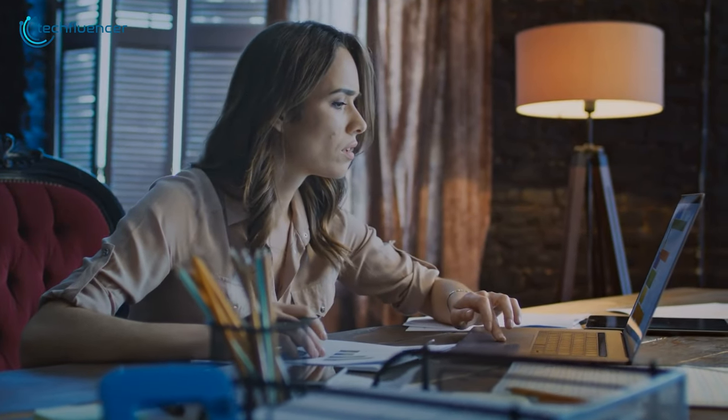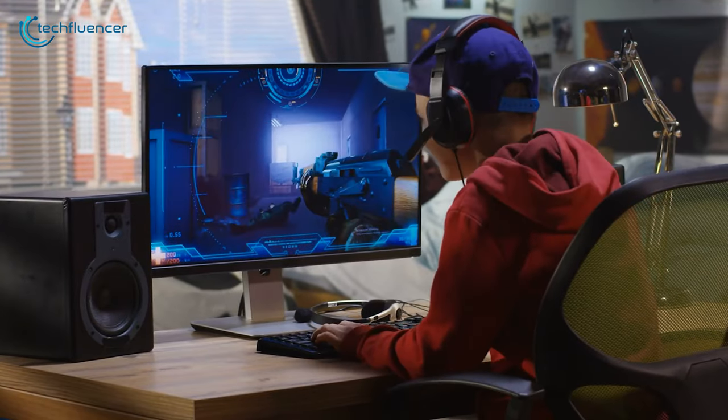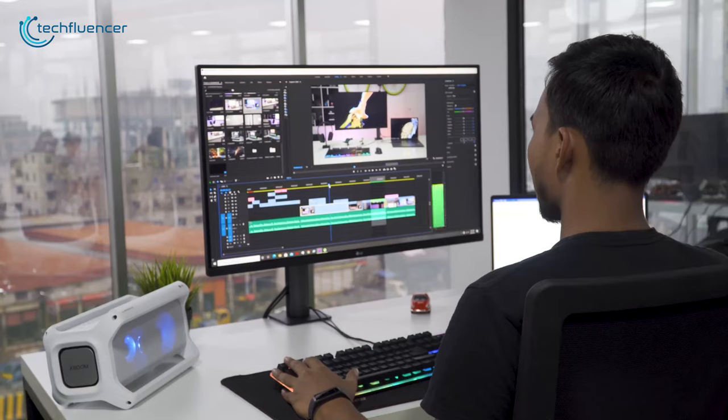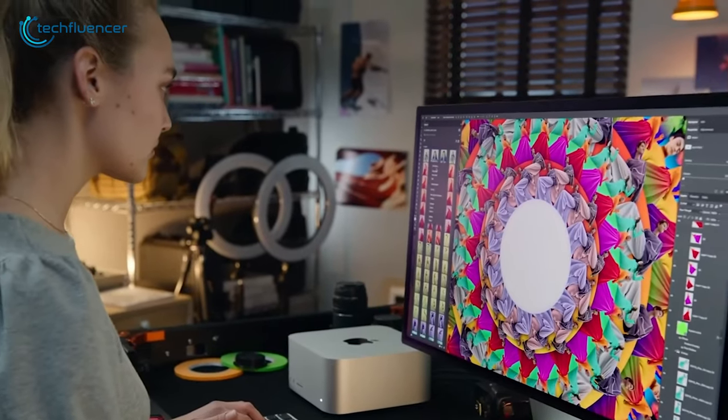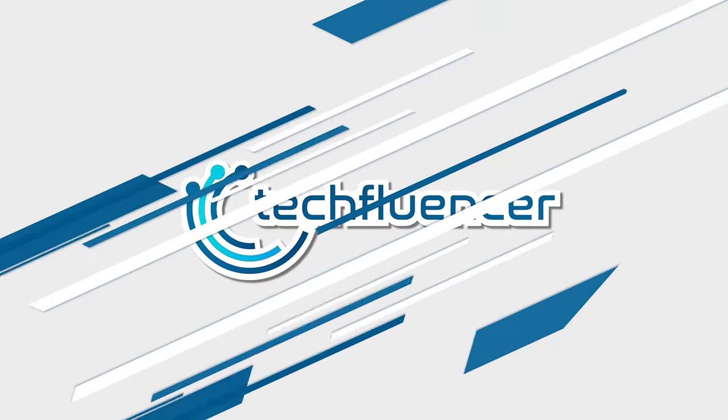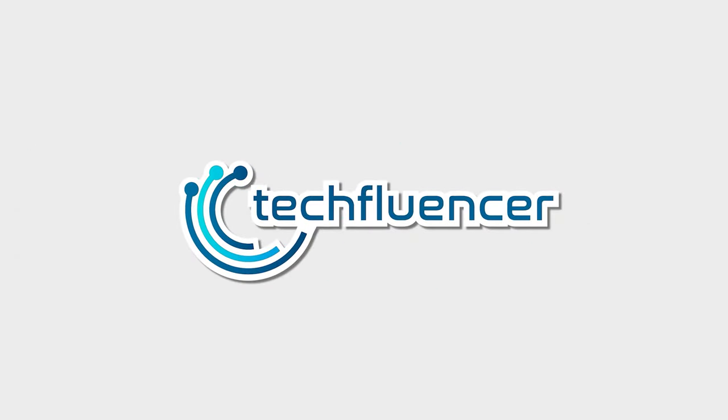The market is crowded with monitors suitable for different tasks, so today we're here with the top recommendations for monitors that are ideal for gaming, productivity, and editing. Keep on watching to find your perfect pick.